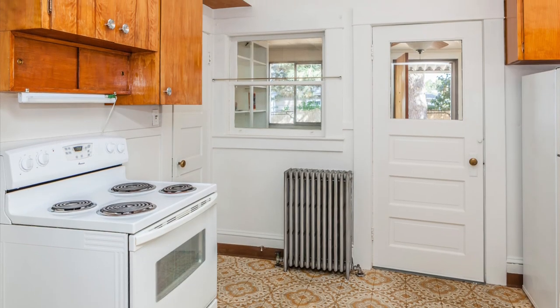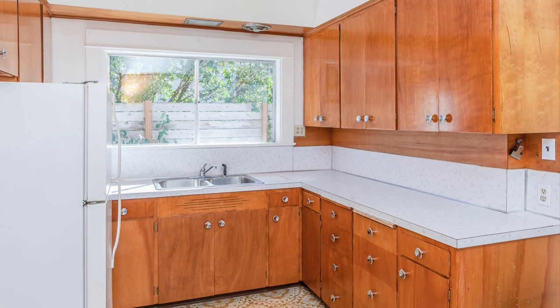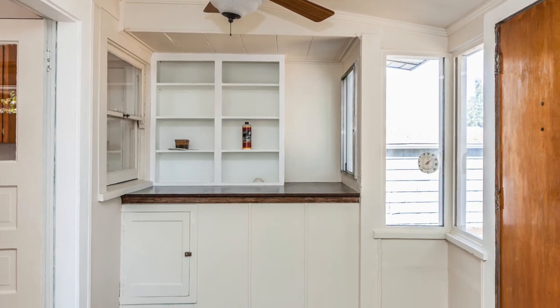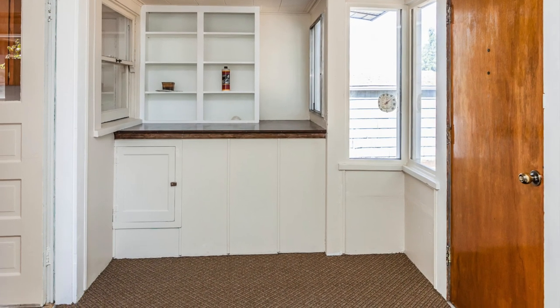The kitchen still has its original cabinets, which have been lovingly refinished and restored. There's even a bonus room next to the kitchen which could serve as a small office, a large comfortable back porch, or a large pantry for the kitchen.